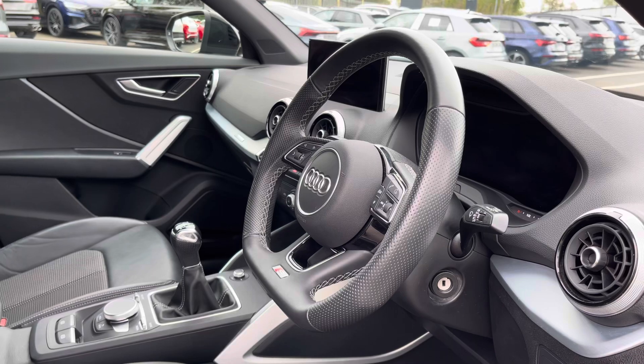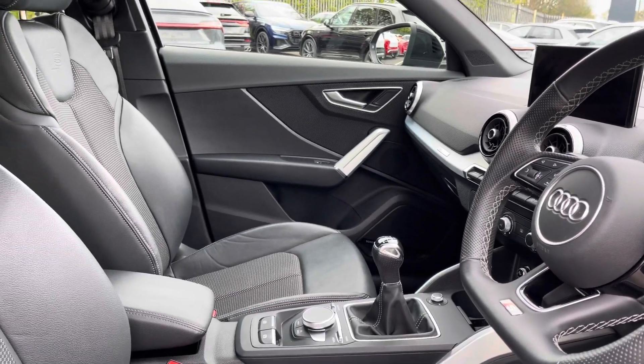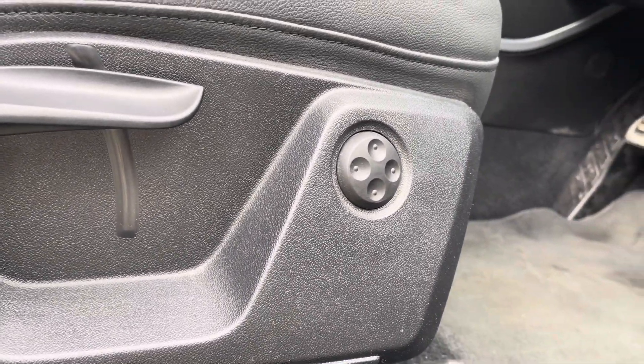Here we have the even more impressive front interior with the flat-bottomed 3-spoke multifunction steering wheel alongside the matte brushed aluminium inlays, which help to really refine the look of this interior, whilst the front sport seats feature four-way lumbar support.